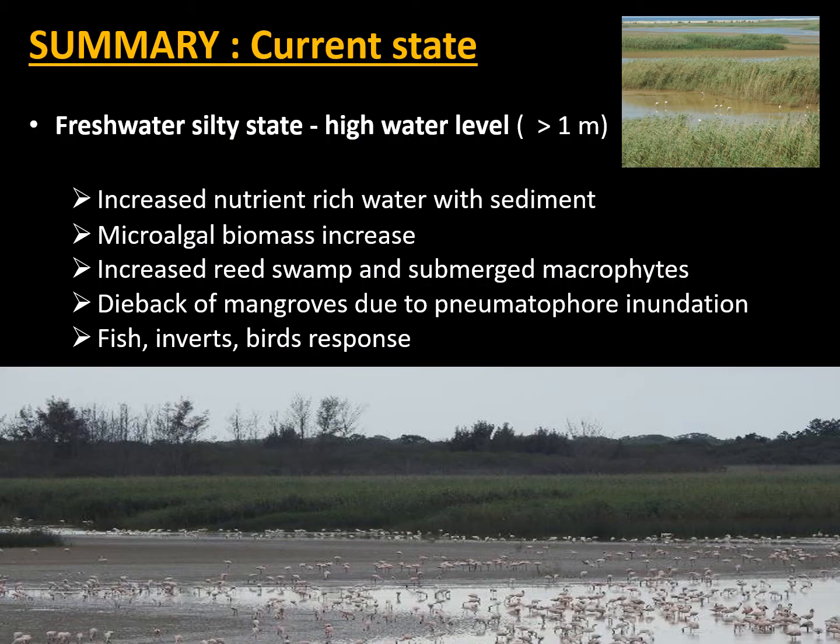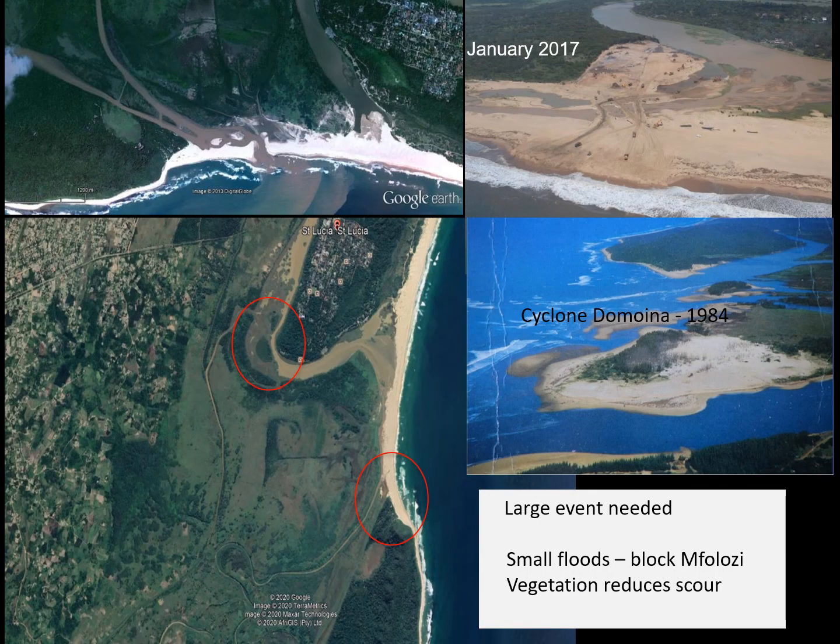In summary, where are we in 2020? The estuary is in a freshwater state with high silt content and is very shallow. There are signs of nutrient enrichment from the Umphalozi catchment, resulting in higher micro-algal biomass. There's an increase in reeds and submerged macrophytes because of the greater water surface area and fresher conditions. There's a dieback of mangroves because of flooding, and there have been changes in fish, invertebrate and bird composition.